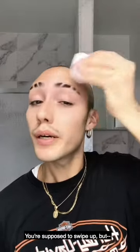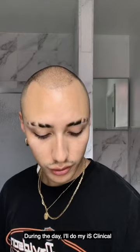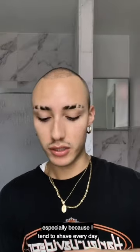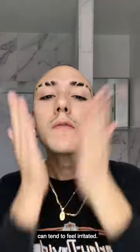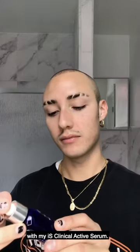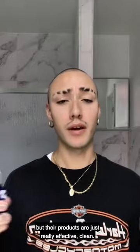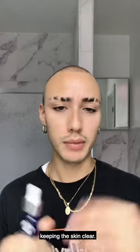You're supposed to swipe up. Next, after the toner, I'll go in with my serums. During the day, I'll do my IS Clinical Hydra Cool Serum. I love this because it is extra hydrating and cooling, especially because I tend to shave every day or every other day and my skin can tend to feel irritated. And if it were nighttime, I would go in with my IS Clinical Active Serum. I'm not sponsored by IS Clinical, but their products are just really effective and clean. I love the Active Serum — just brightening, retexturizing, and keeping the skin clear.